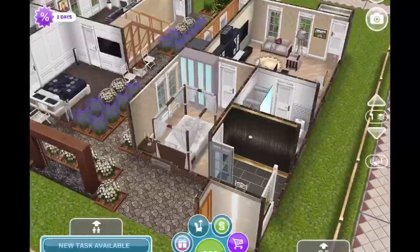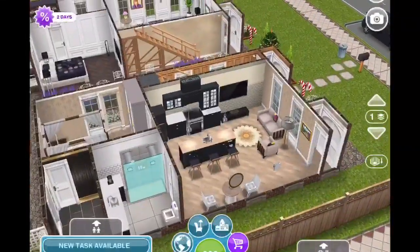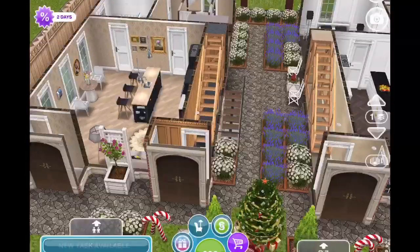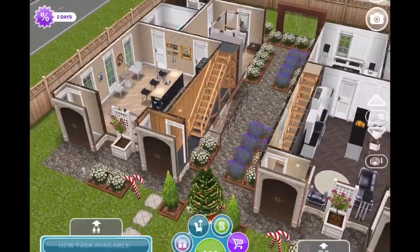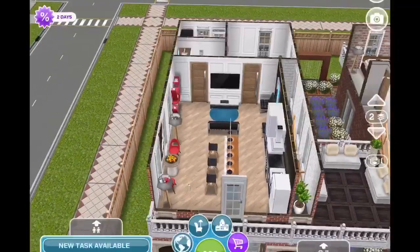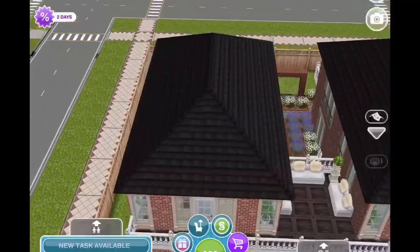Each unit has a bedroom, a bathroom, and a great room with a little living area, a bar area, and a kitchen. I think they made great use of the space. The only thing I don't really like are the stairs, but I can kind of see what they were going for because a lot of apartment stairs actually look like that.